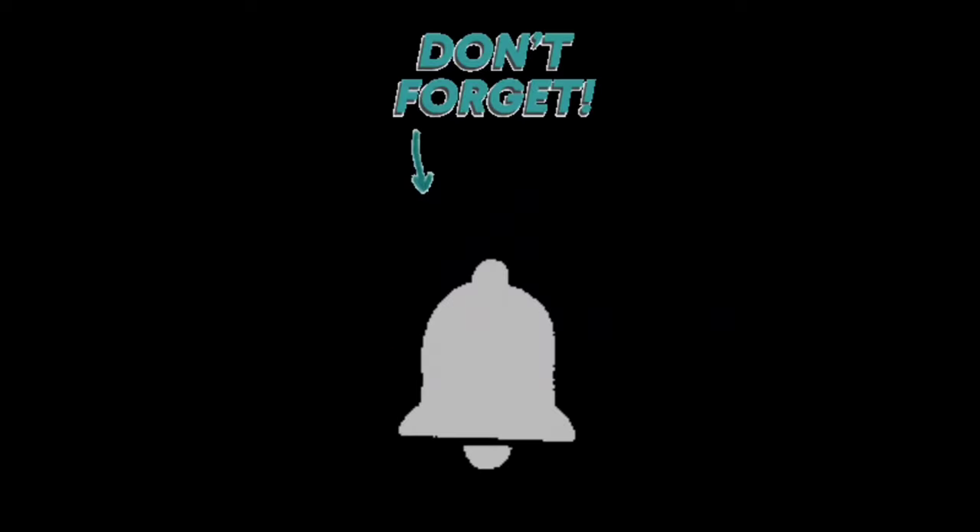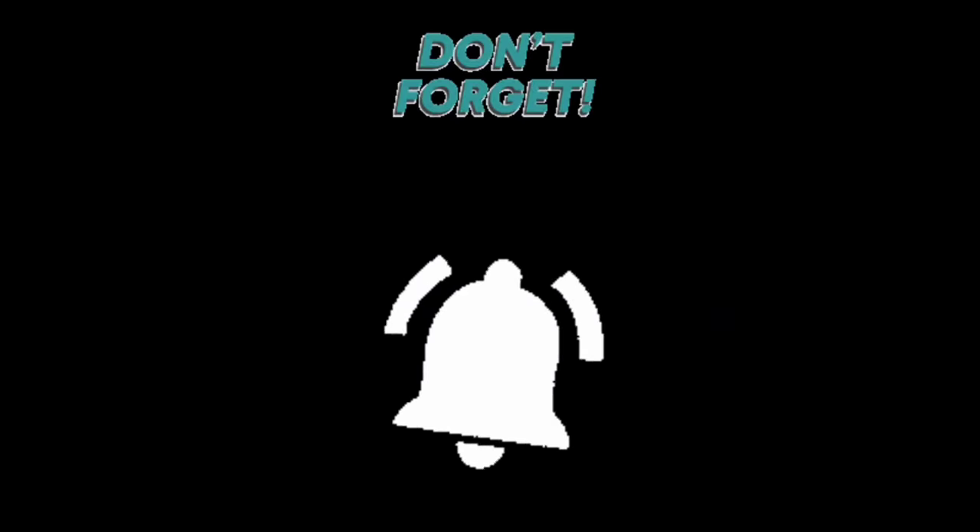Hope you liked this video. Please like, share, and subscribe, and don't forget to press the bell icon. Thanks for watching and keep smiling. See you next time. Bye!